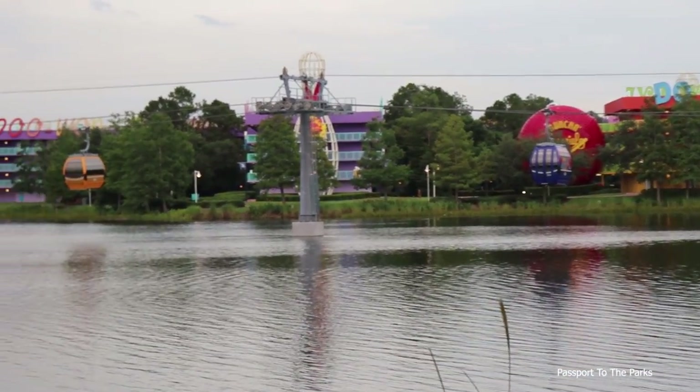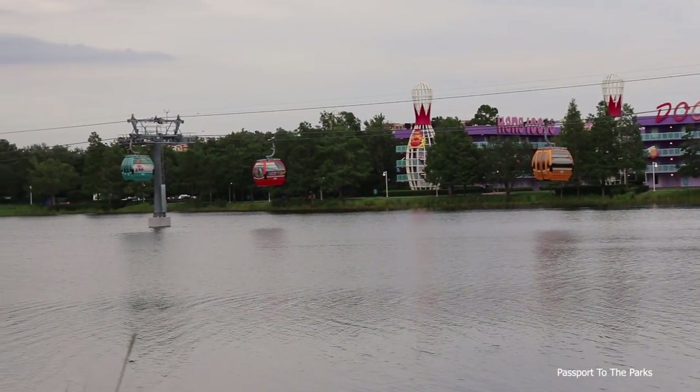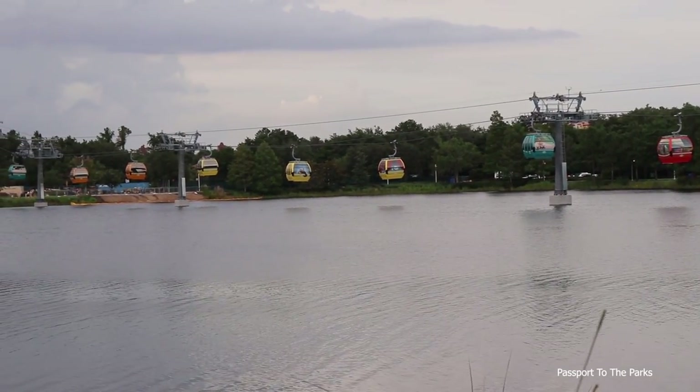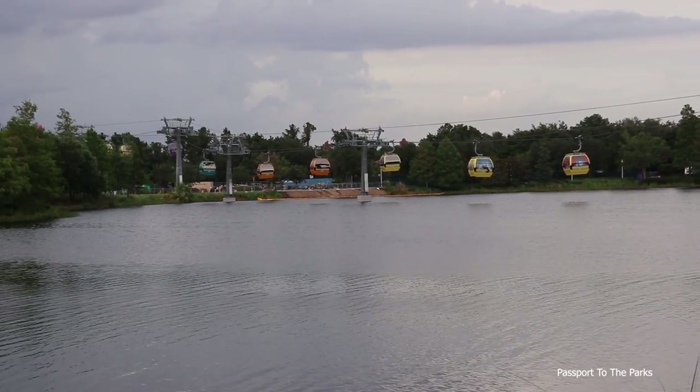Even though the gondolas are stopped, it's still beautiful to see them all the way across Hourglass Lake here. You just see a little bit of shadows in the water — once that sun starts shining down, that is going to be a really beautiful reflection.